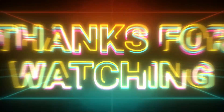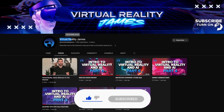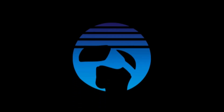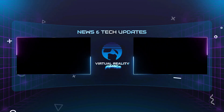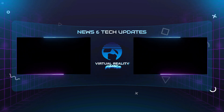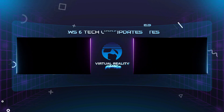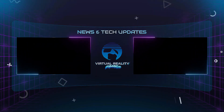Thanks for watching, and don't forget to like and subscribe for more exciting content. We'll see you next time.